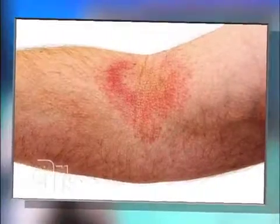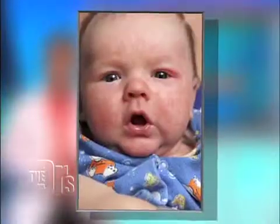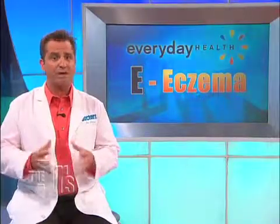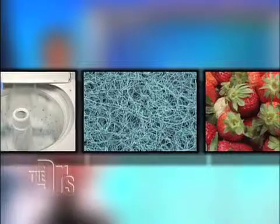Eczema occurs when the skin is inflamed and irritated. Most cases of eczema develop as a response to an allergic condition, just like asthma or hay fever. And like most allergies, the best way to get it under control is to know your triggers. These can include detergents, synthetic fibers, or certain foods.